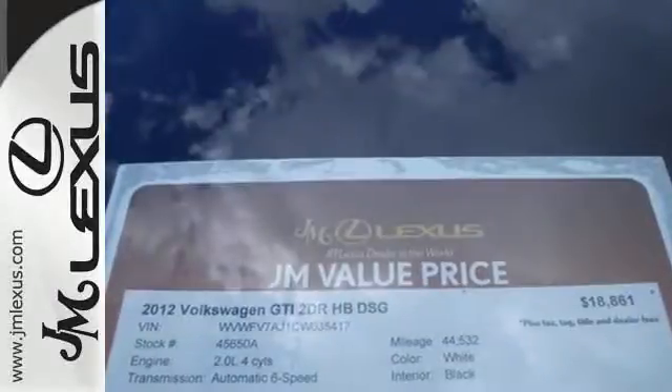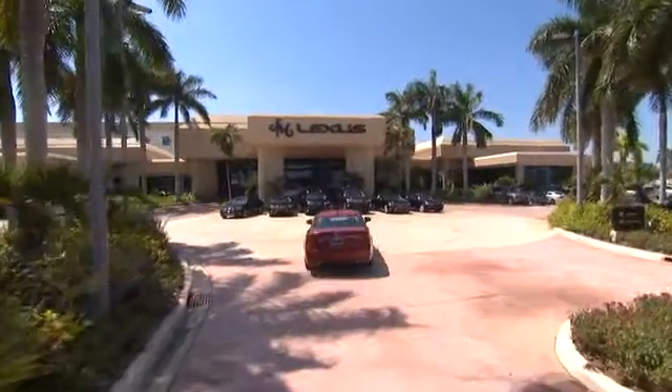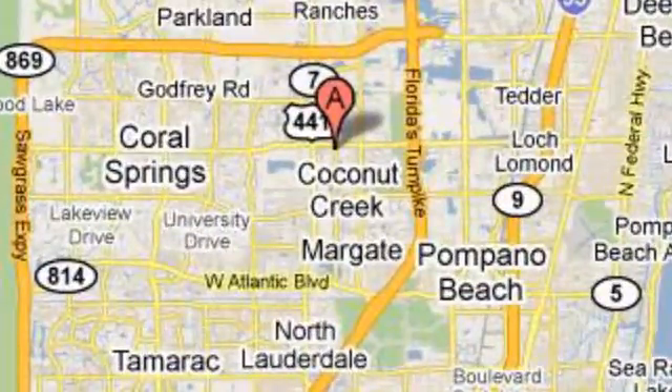Come in and see this hatchback today. JM Lexus, the world's number one Lexus dealer since 1992. We're conveniently located just east of 441 on Sample Road in Margate, Florida, just west of the Turnpike.